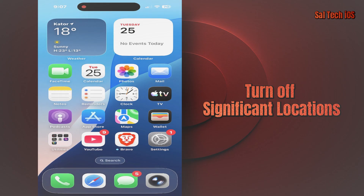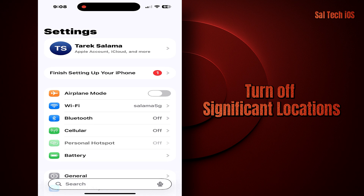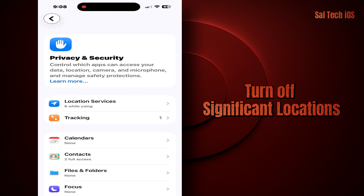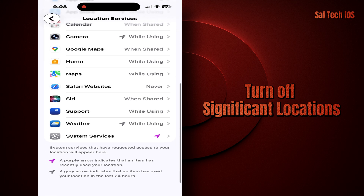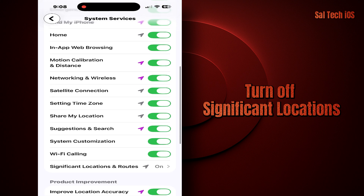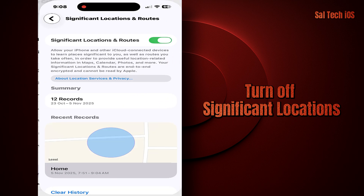Two: turn off Significant Locations. Go to Settings → Privacy and Security → Location Services → System Services → Significant Locations → Off. This prevents the phone from tracking your location constantly, which helps lower the temperature.